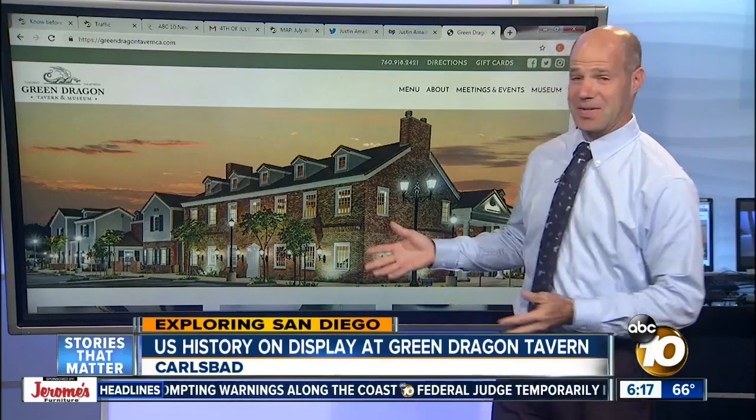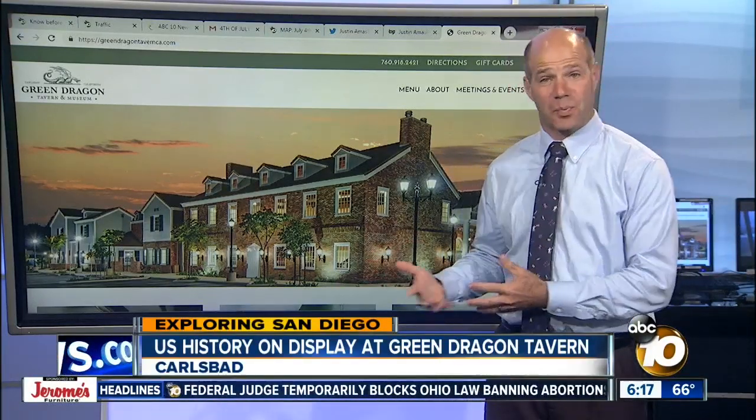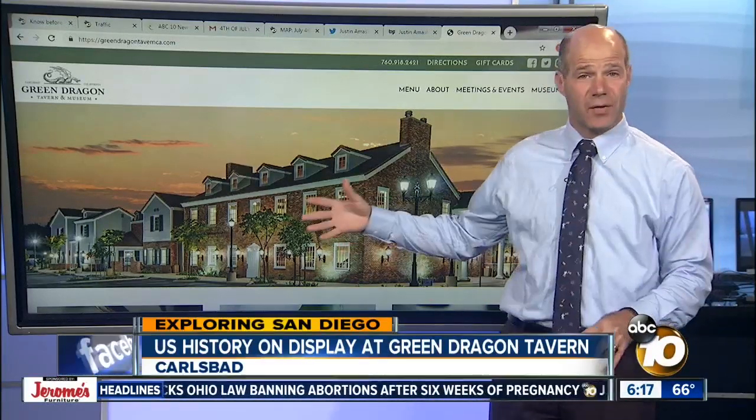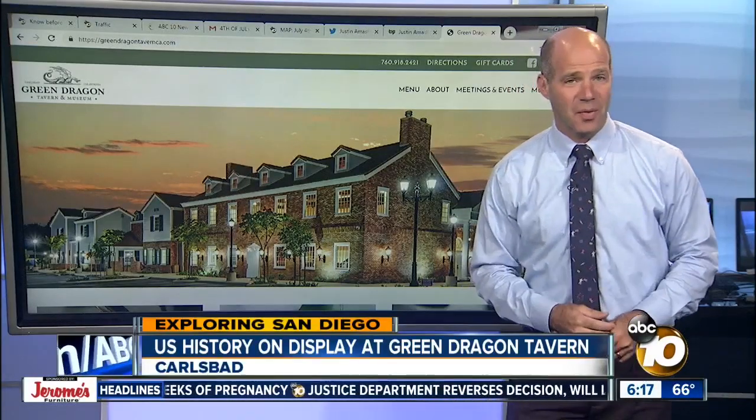"I was kind of geeking out in there because there's so much cool stuff to see." Most of the artifacts come from the owner's private collection — he just wanted to put it all on display. Admission to the museum is free. They are closed today but typically open Tuesday through Sunday, along with the restaurant.